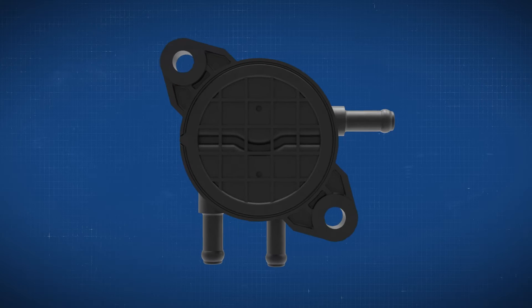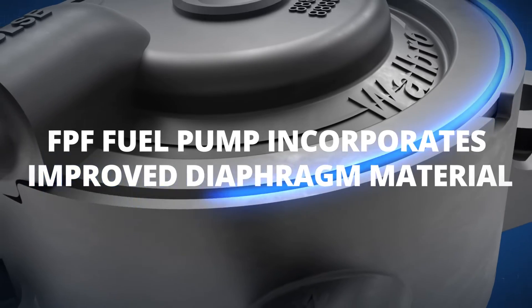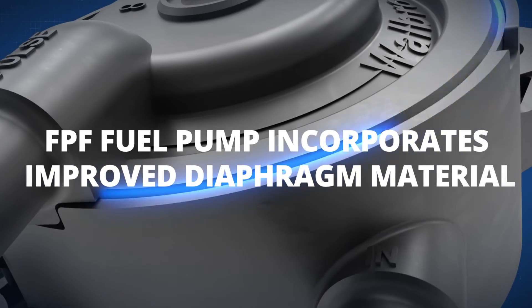The new FPF fuel pump is produced on an automated assembly line using sonic welding to improve sealing of the fuel pump.